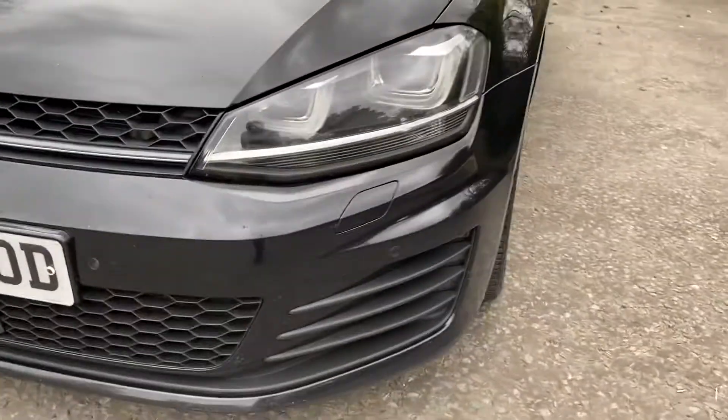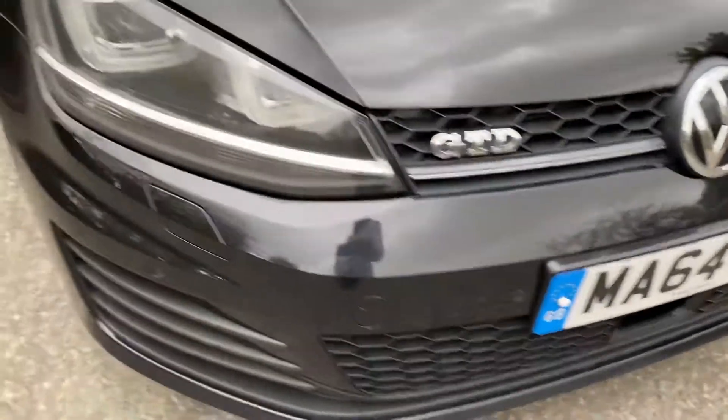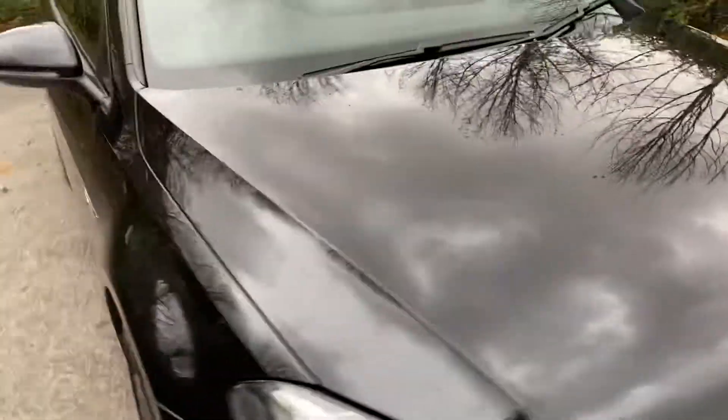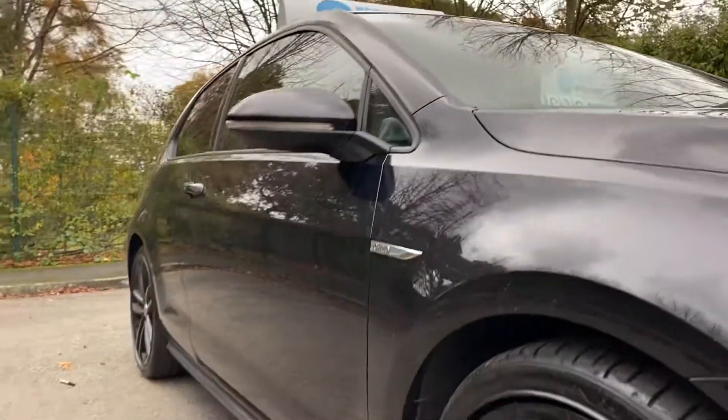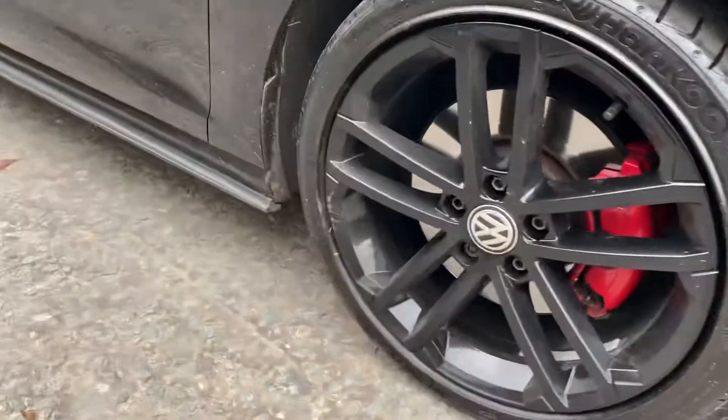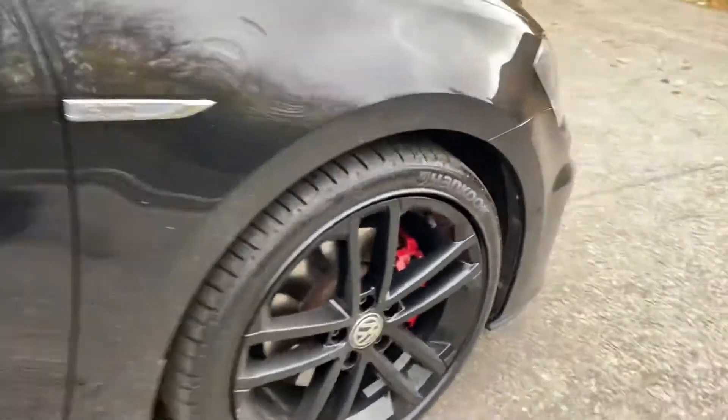No marks on the front bumper, no chips to the bonnet. I'll get down low so you can see along the side of the car — no dents. As I said, the wheels have just been refurbished so no issues there.